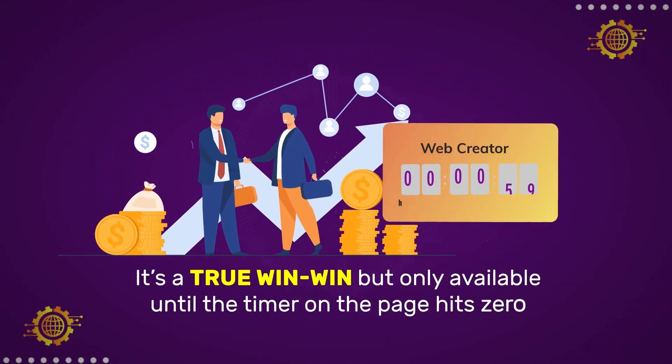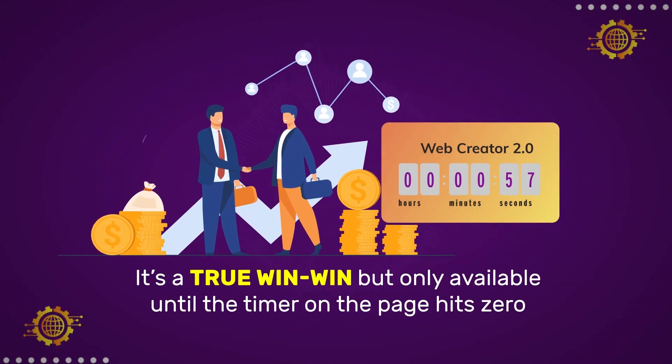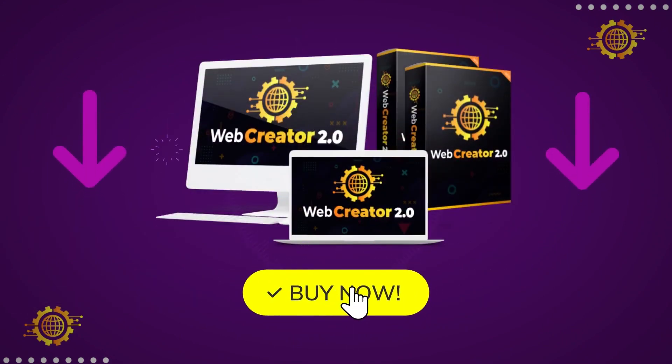It's a true win-win, but only available until the timer on this page hits zero. So hurry, take action now. Click the buy button below and claim your exclusive one-time fee access to what's fast becoming the most preferred website builder for business owners and marketers around the world.